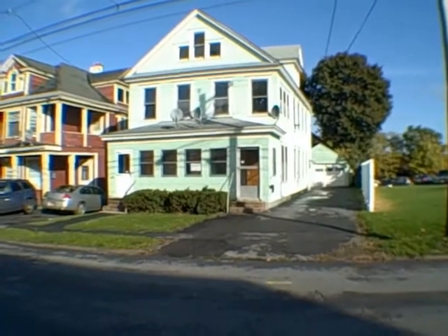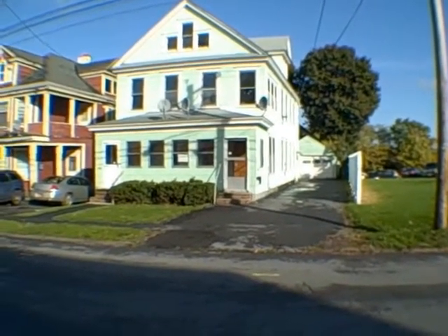Hello, everyone. This is John Adolfi. Welcome to another episode of HUD Home Underground. I'm excited about this one today.